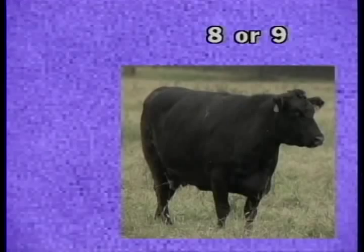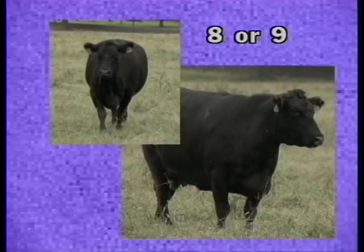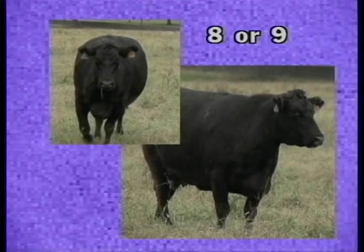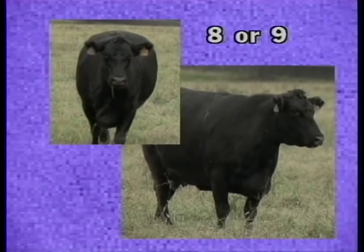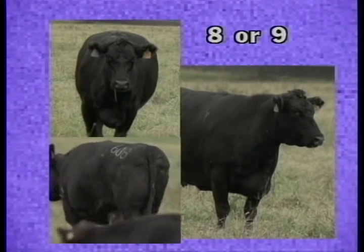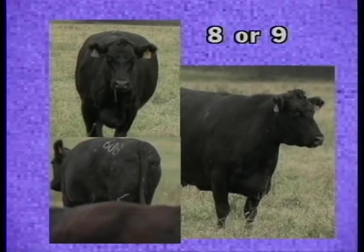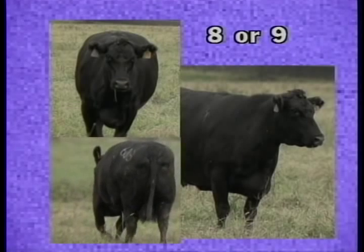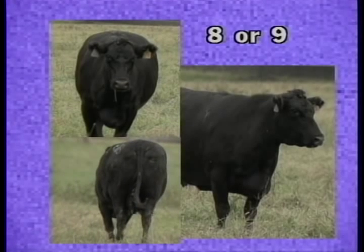Cows in body condition scores eight and nine are too fat and waste. They are very box-like in appearance. The spine is almost impossible to feel even with hard pressure. The cow will show large deposits of fat over the rib, around the tail head, and below the vulva. The tail head will be recessed in fat with an almost sunken appearance. In extreme cases, mobility may even be impaired in the cow.